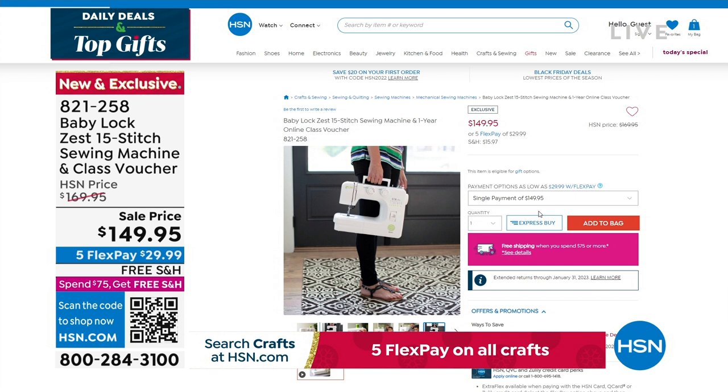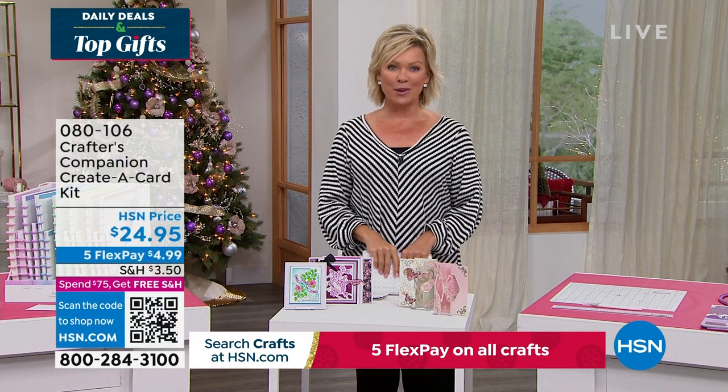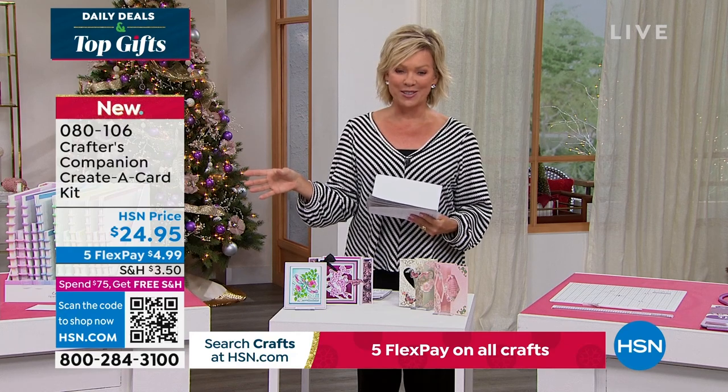Our 15th anniversary here at HSN with Crafters Companion. Sara comes to us from across the pond, and we are always so inspired by the things that she brings. So we do have the Flutter. Let's take a look at some of the highlights, in addition to our Today Special that's coming up first.